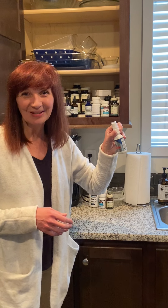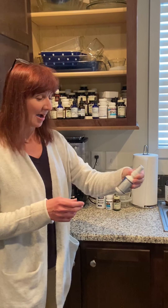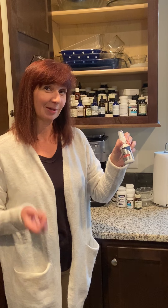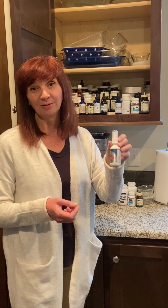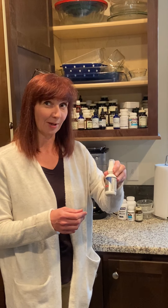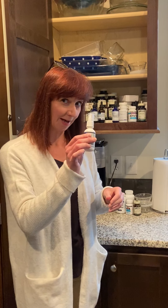This top one is colloidal silver. This is a spray. My most recent use of this is in my cat's eye when it was a little bit runny and crusty. I keep colloidal silver around — this is great for internal and external use, almost antimicrobial in nature. So we always keep colloidal silver. Nobody's really on this right now, but it's a really good one to have around.